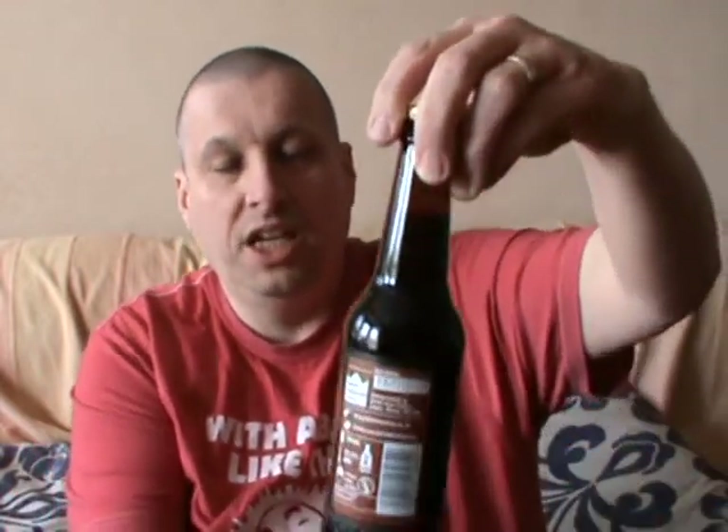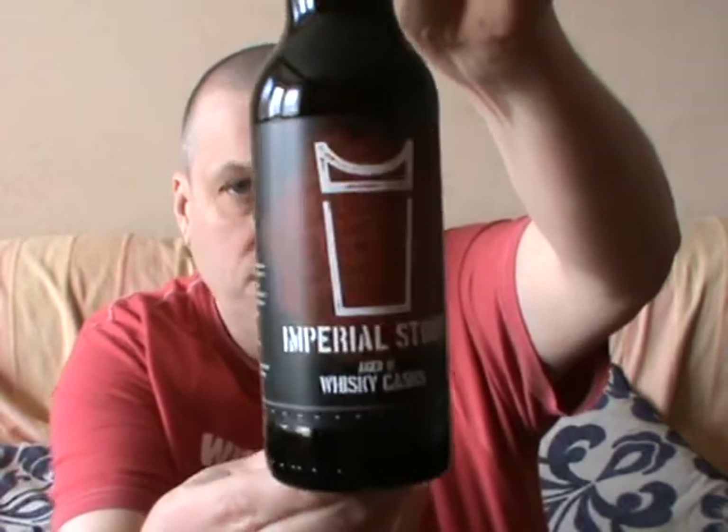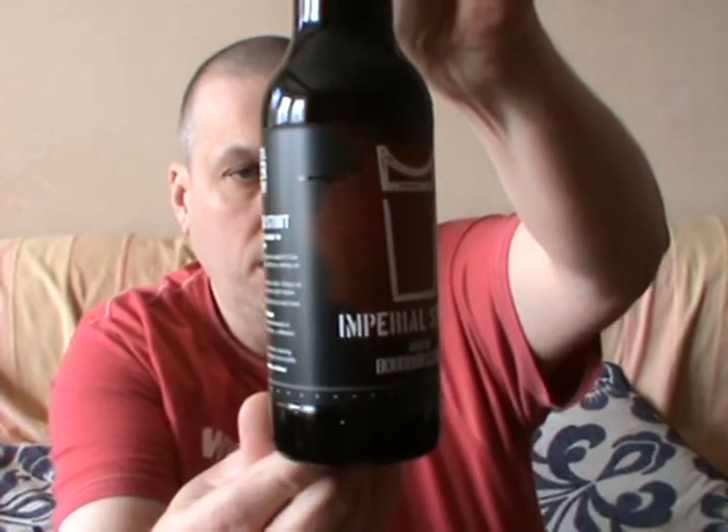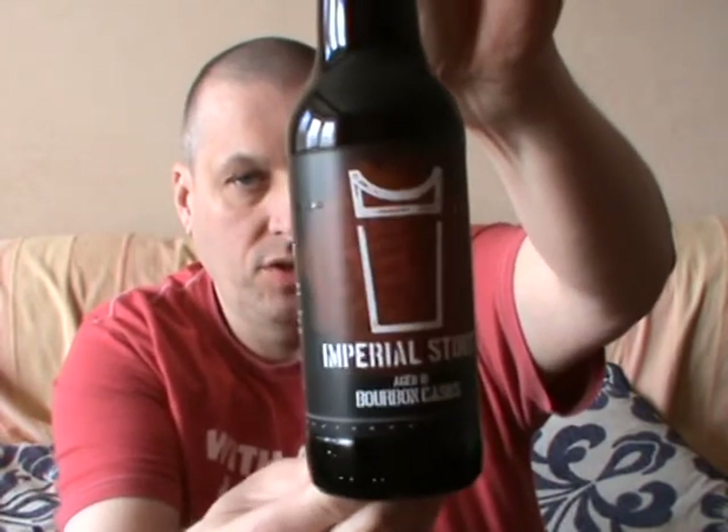I'm finishing off with two beauties. It's an Imperial Stout aged in Whiskey Casks — that's 10.5 on the rate of scale for this bad boy. And another one, it's another Imperial Stout aged in Bourbon Casks. And I like my bourbon — that's another 10.5 on the rate of scale.